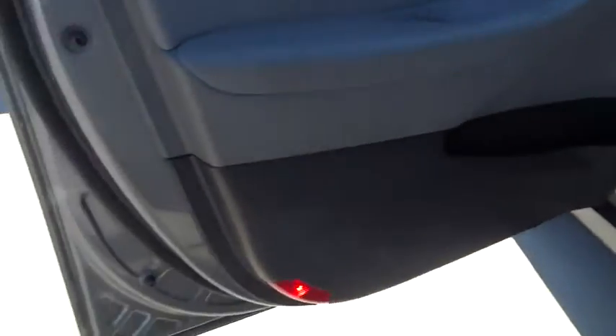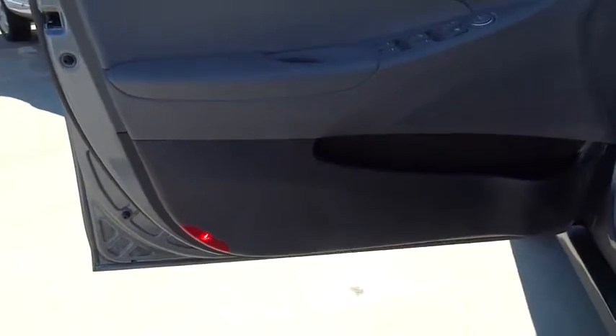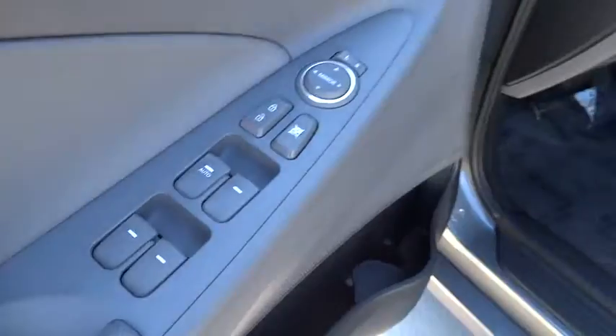Cruise control, aluminum wheels, AM FM stereo radio, rear defrost, front wheel drive, trip computer, bucket seats, power door locks.